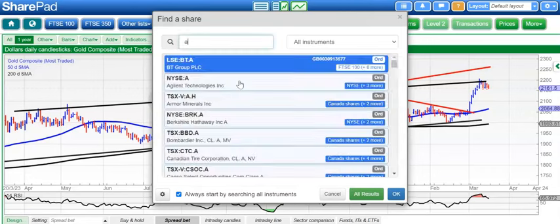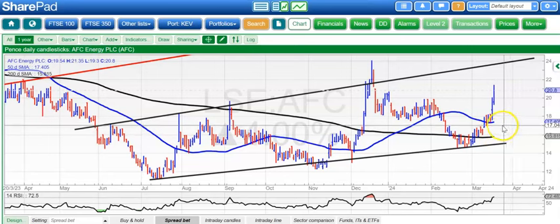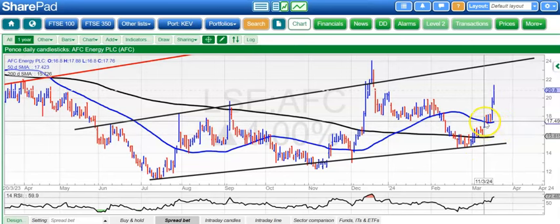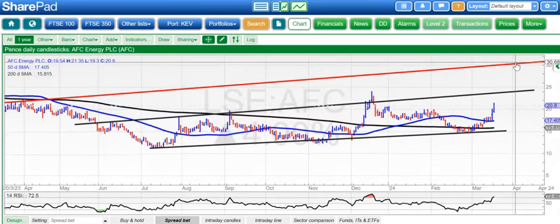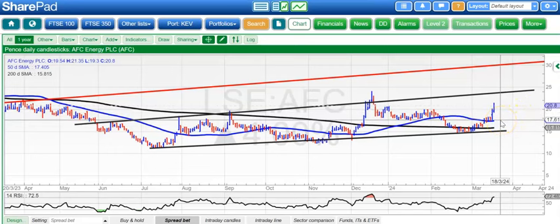Moving on to stocks and starting off with AFC Energy, which has managed to make good progress above a rising 50-day moving average. It left an unfilled gap to the upside through the 50-day line. That means we are optimistic of a target at 24 pence, hopefully over the next couple of weeks or sooner, and then ultimately maybe by the end of next month as high as 31 pence at that March 2023 resistance line projection. Upside valid especially while we're on the right side of 20p, and certainly while we're above the rising 50-day line at 17.6 pence.